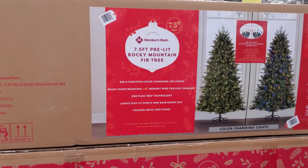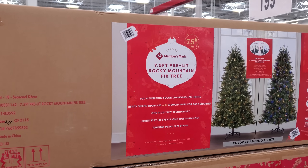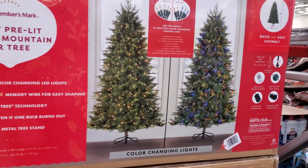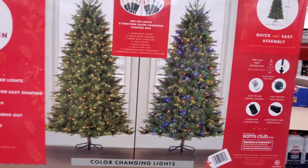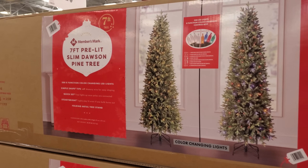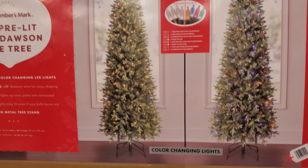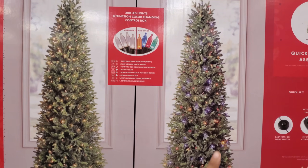A seven-and-a-half-foot pre-lit Rocky Mountain Fir tree is $200 with color-changing lights, so you could have warm white or multi-color. And a seven-foot pre-lit slim little pine tree is $130 — again, you can change the lighting on that one too.